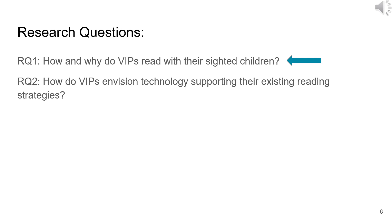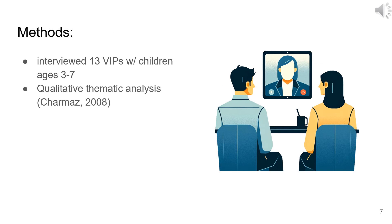This led us to consider two research questions, but today we're only going to discuss the first: How and why do VIPs read with their sighted children? To answer this question, we interviewed 13 VIPs with children ages 3–7 in hour-long interviews and conducted qualitative thematic analysis on the transcripts.